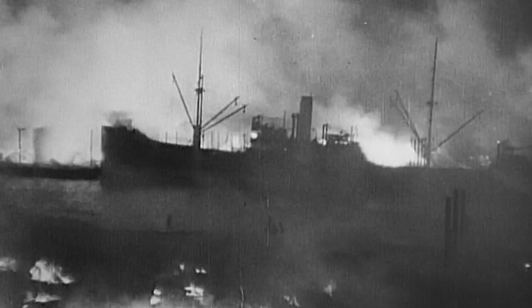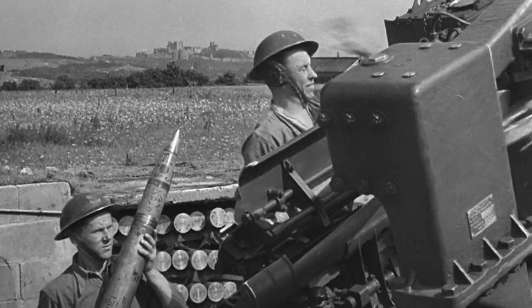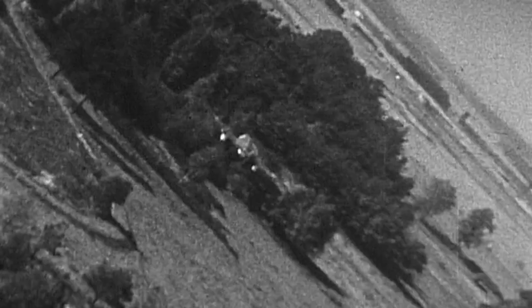April 1944. After more than three years of world war, the Allies are on the offensive. But Hitler has a brand-new secret weapon: the world's first jet fighter, the ME-262 Swallow.